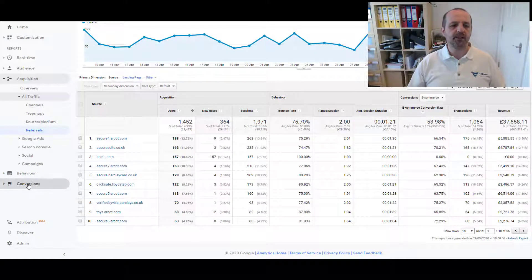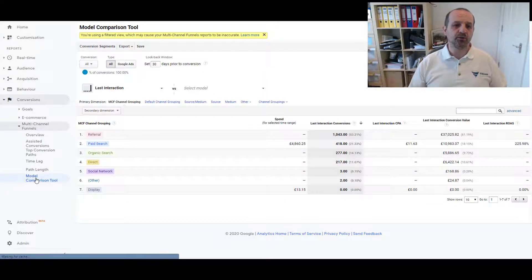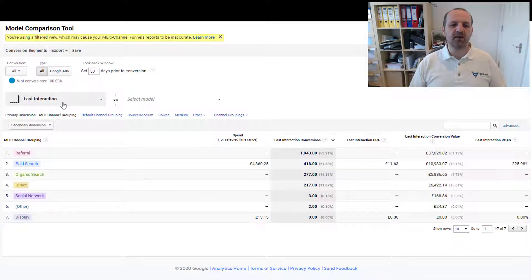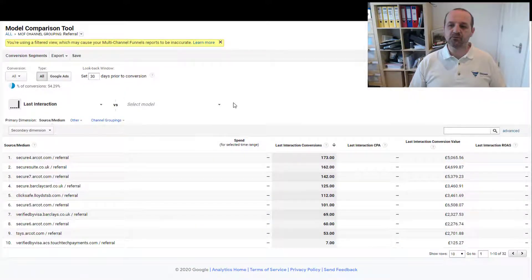The other place we'll see this is if we head into Conversions, Multi-Channel Funnels, and the Model Comparison Tool. This is where we can change the attribution models. The standard method is last interaction, and we can see that with last interaction conversions we've had 1,043 conversions and £37,000 worth of sales from referral traffic. Clicking into referral traffic, we can see secure4.arcot.com, secure7.arcot.com, a secure Barclaycard, Lloyds TSB Verified by Visa, secure6 — lots more of these arcot domains showing up and attributing these sales.